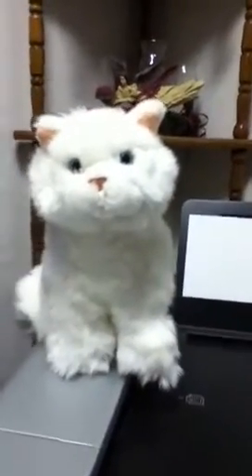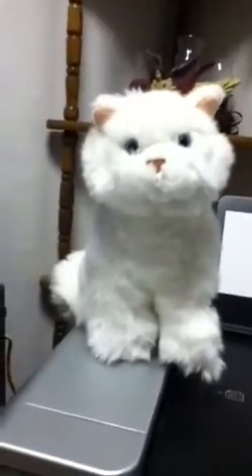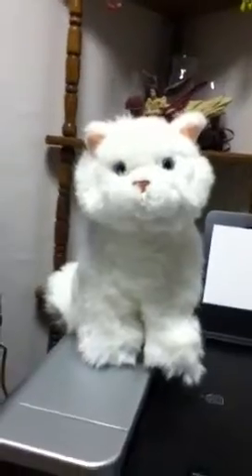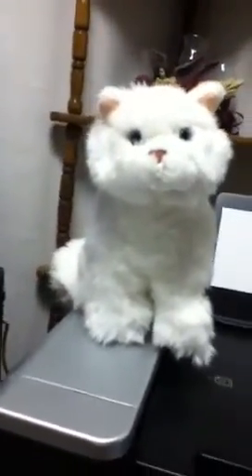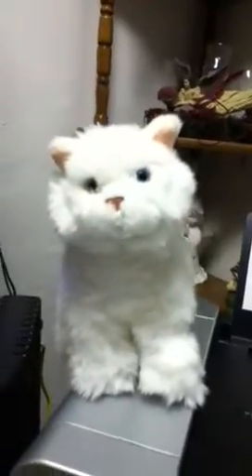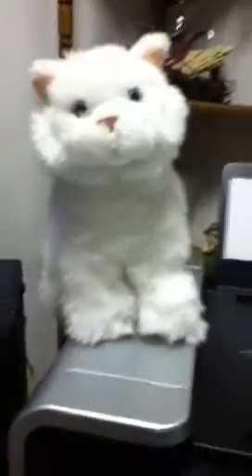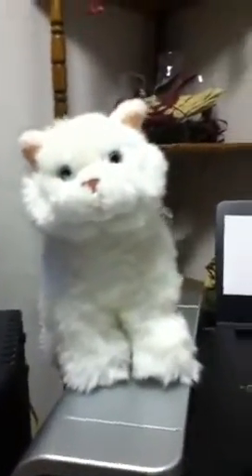Today I wanted to show you a Webkinz I got at the Borders closing sale. It is a Persian cat — a signature Webkinz — and I got it for 30% off because I went to the Borders closing sale. It was one of the last couple days.